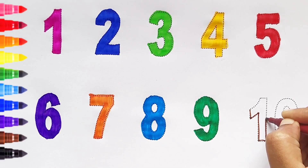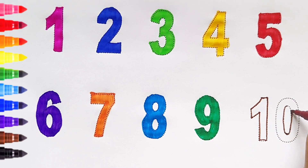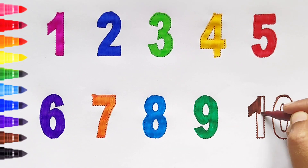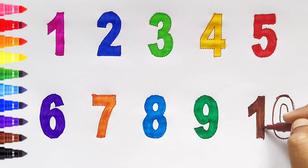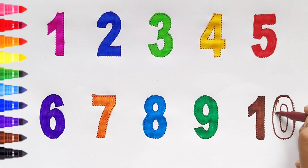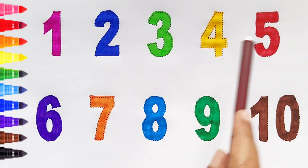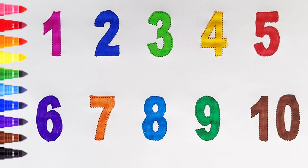Ten. Brown color. Ten. Brown color. Ten. Brown color. Ten. Brown color. Ten. Brown color.